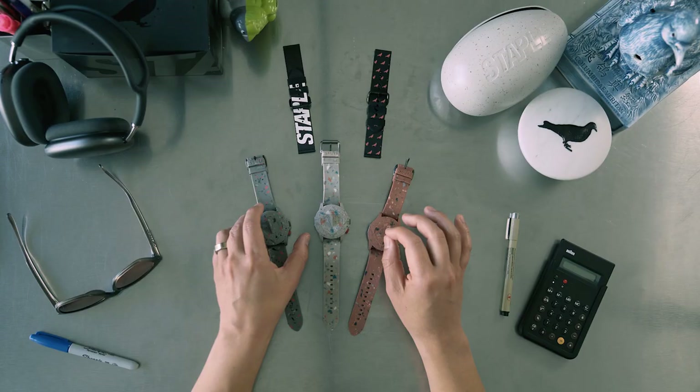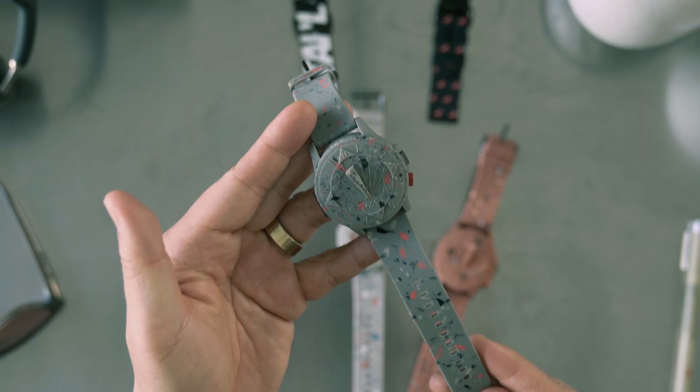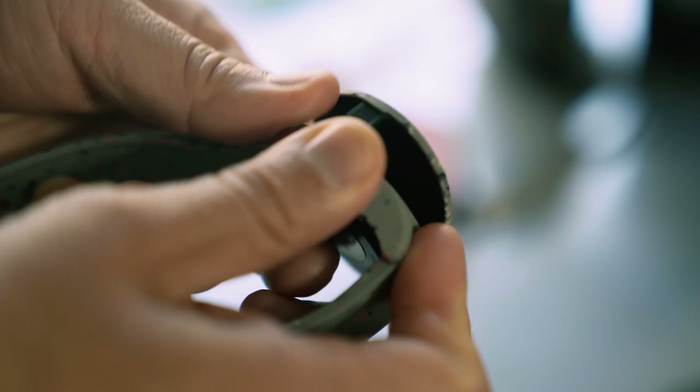I actually grew up admiring everything that Fossil has done in the watch space. It is an absolute honor to finally be able to partner with them to reimagine what a watch could look like in today's time. And here it is — the limited edition Staple Fossil Sundial three-hand automatic watch.